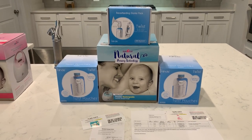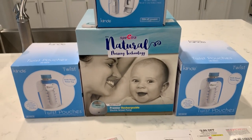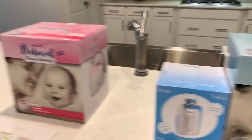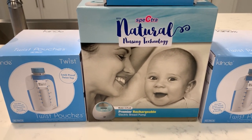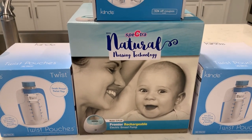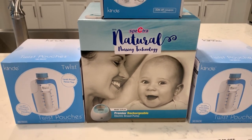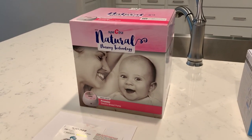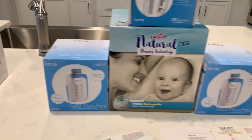For this company I chose the Spectra S1. The difference between the S1 and the S2 is that the S1 is rechargeable — you can charge it up and use it in your car or around your house. You do not have to be stuck in a corner plugged into a wall. You can be on the couch or wherever you need to be. The S2, on the other hand, has to be plugged into an outlet to work.